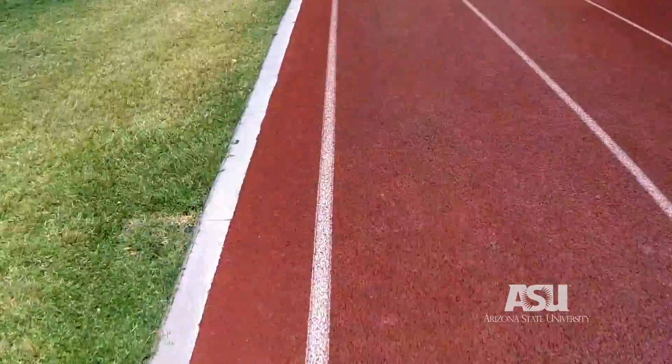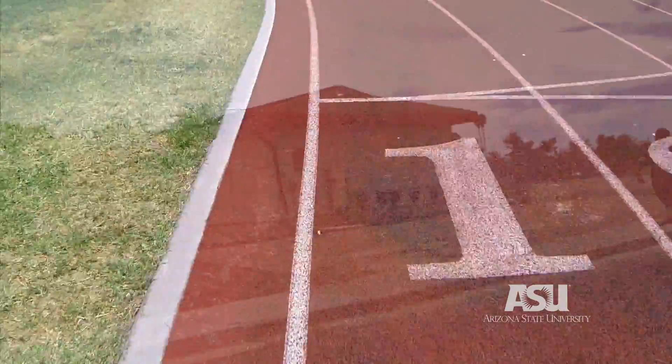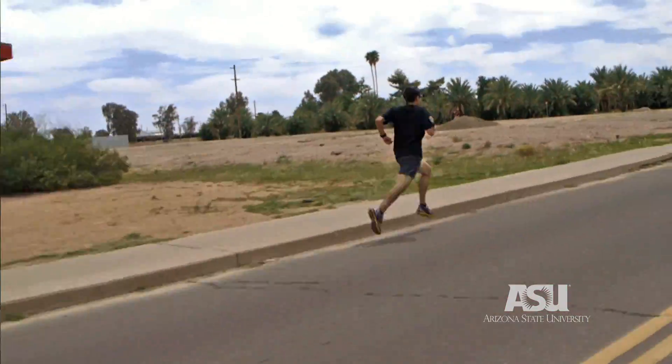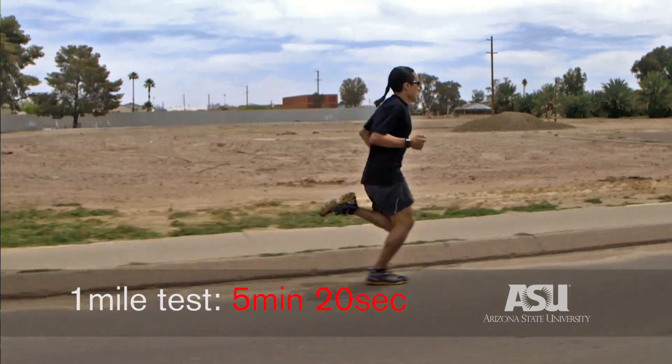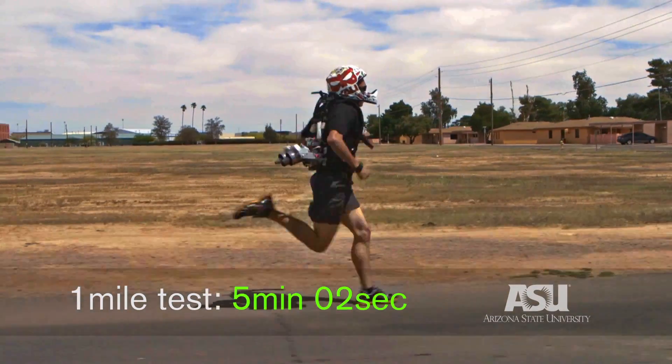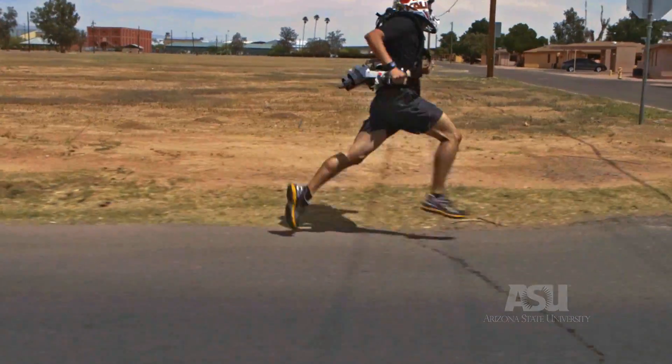I really wouldn't have nearly as much accomplishment without the faculty and people here, like Dr. Sugar, that I work with. If I can continue to work in this field — if I can continue to make wearable exoskeletons and robotic devices that assist people — then I'm feeling like I'm able to accomplish just about anything.